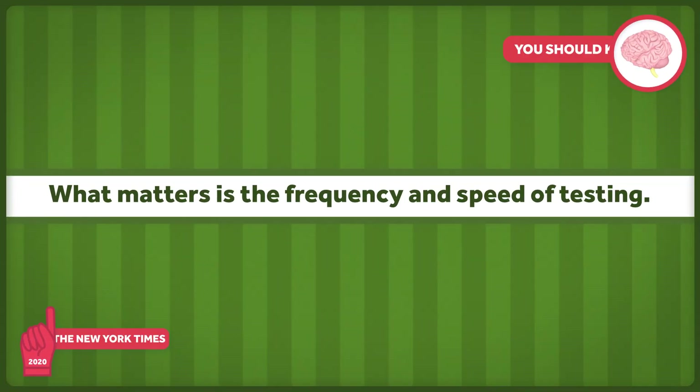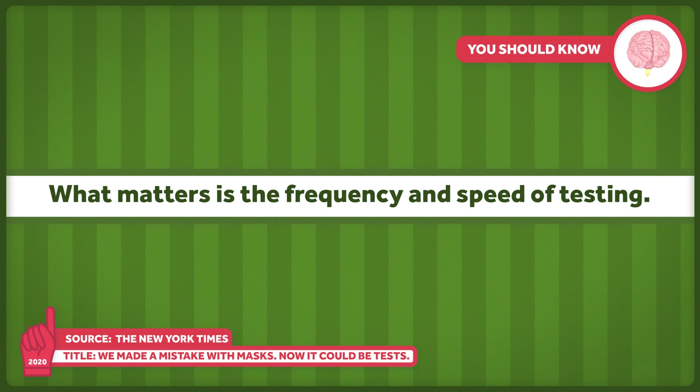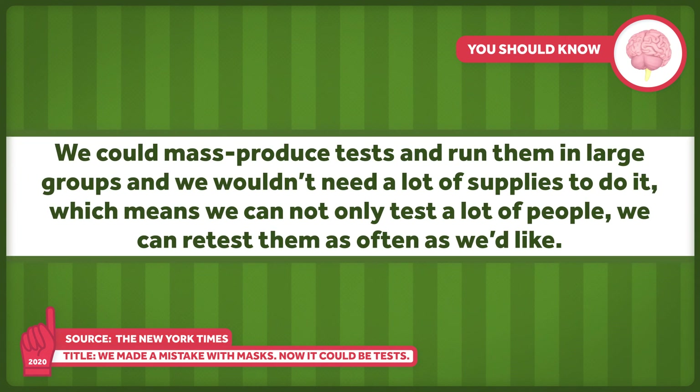As Dr. Ashish Jha wrote recently, when it comes to controlling a pandemic, speed matters much more than test sensitivity. I also wrote about this recently at the New York Times. What matters is the frequency and speed of testing. We could mass-produce tests and run them in large groups, and we wouldn't need a lot of supplies to do it, which means we can not only test a lot of people, we can retest them as often as we'd like.